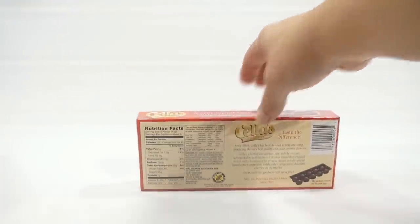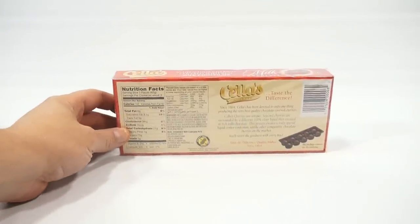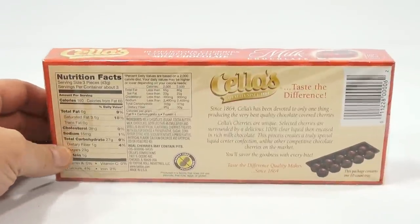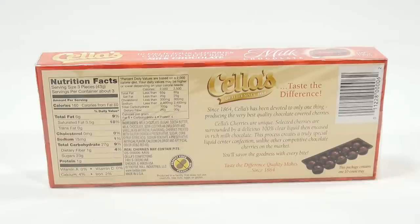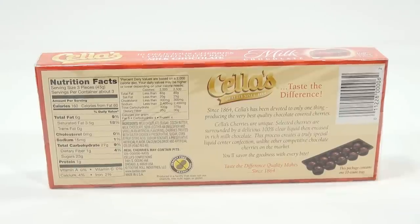Now let's read the Cella's story. This one has plastic, so let's avoid the reflections. It says: Since 1864, Cella's has been devoted to only one thing — producing the very best quality chocolate-covered cherries. Cella's cherries are unique. Selected cherries are surrounded by a delicious, 100% clear liquid, encased in rich milk chocolate. The process creates a truly special liquid-centered confection, unlike other competitive chocolate cherries on the market. You'll savor the goodness with every bite.